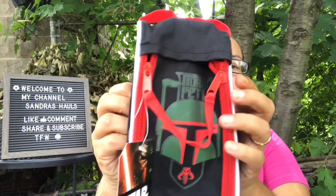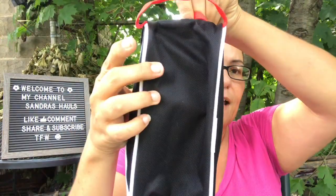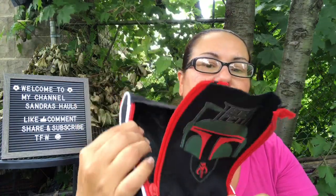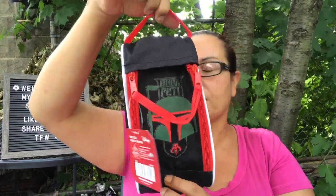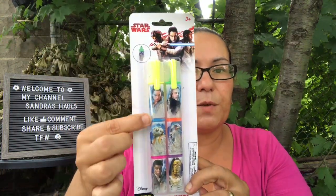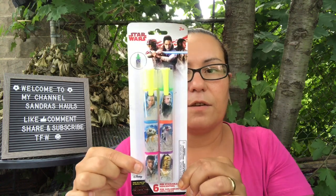I found some Star Wars products. First, a Star Wars pencil case by Disney featuring Boba Fett on the front — it zips open and you can put pencils, crayons, or markers inside. I also found Star Wars mini stackable highlighters from The Last Jedi — you get six of them in multiple colors and they're all stackable.